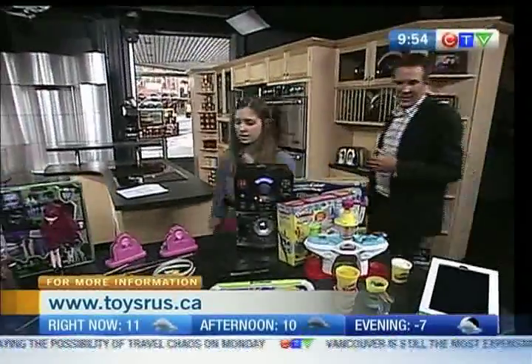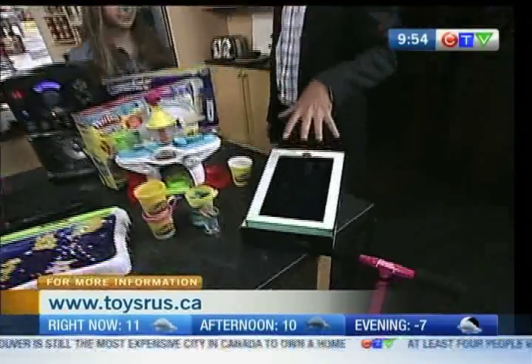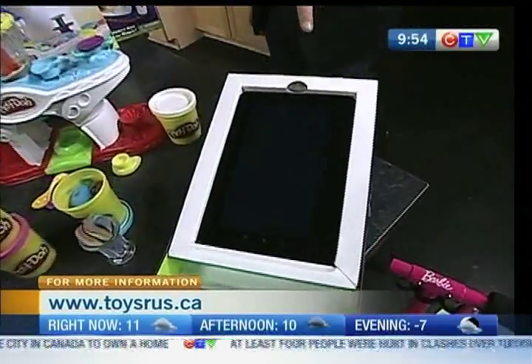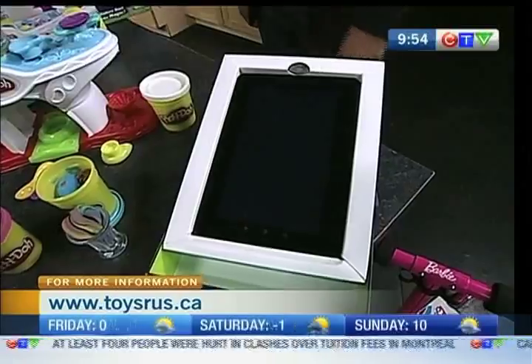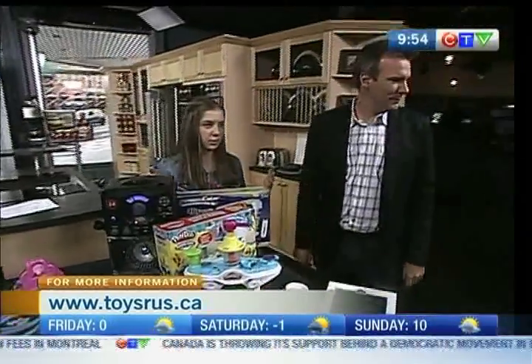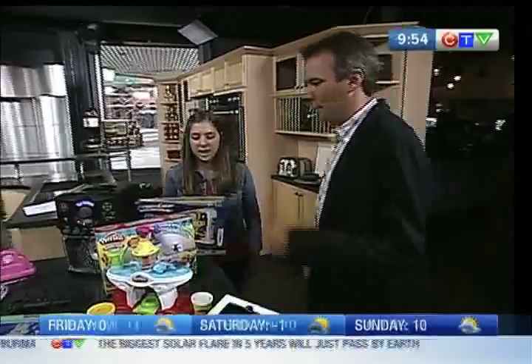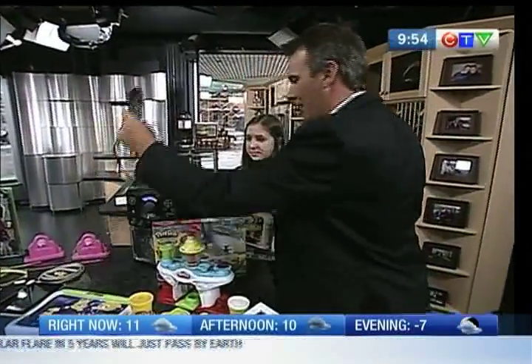Before we even talk about that, let's talk about the Kobo reader. I see a lot of adults with these, but it's good for kids too, because you can download so many different books from your favorite authors. It's great for kids and people who are going to be traveling. You can also, if you have Wi-Fi, check out your Facebook, your Twitter, anything on Google. And you can comment on your books.